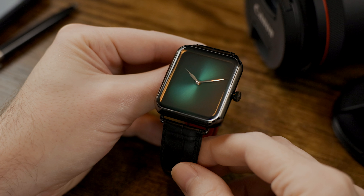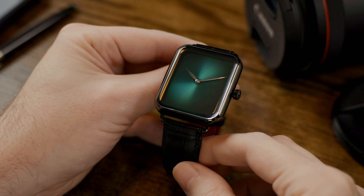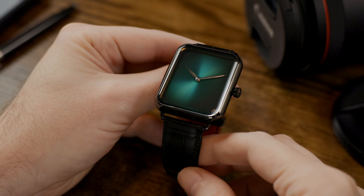Hello, this is Joe with Exquisite Timepieces in Naples, Florida, and today we're presenting the H. Moser Swiss Alp Cosmic Green.